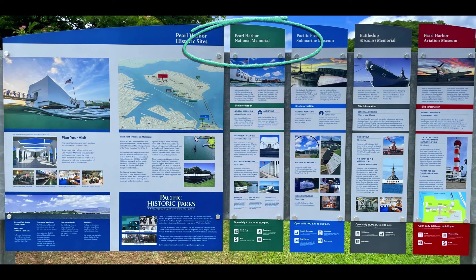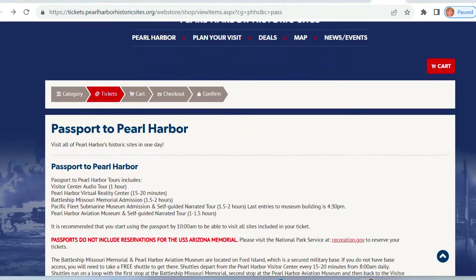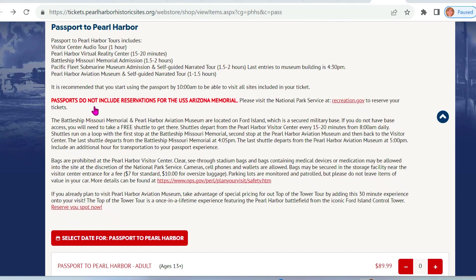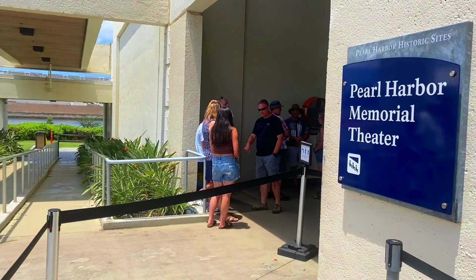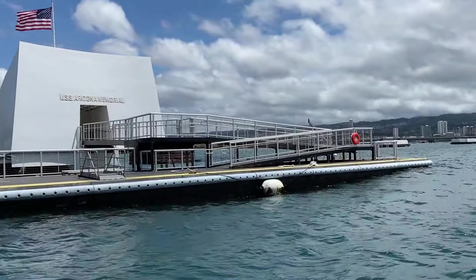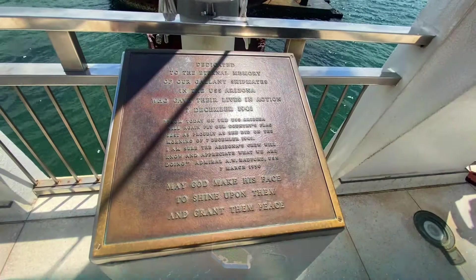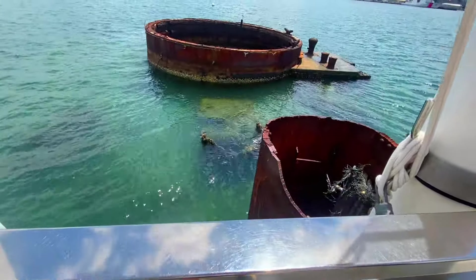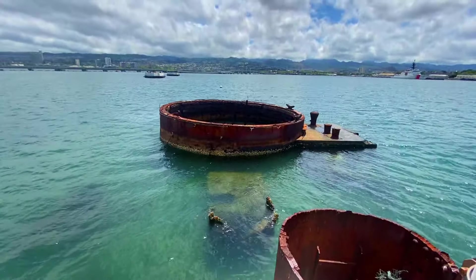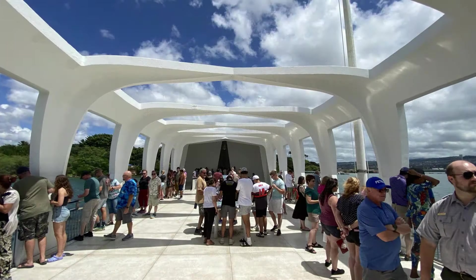Let's talk about the USS Arizona first. To see the USS Arizona, you should expect to spend about two hours. Reservations are strongly suggested and you can book those online. The tour begins with a 23-minute movie and then a boat ride out to the Memorial that spans over the sunken ship. The USS Arizona marks the final resting place for 1,177 sailors and Marines killed on the battleship. From the time you board your boat to the time you return, you only have 45 minutes, so keep that in mind.